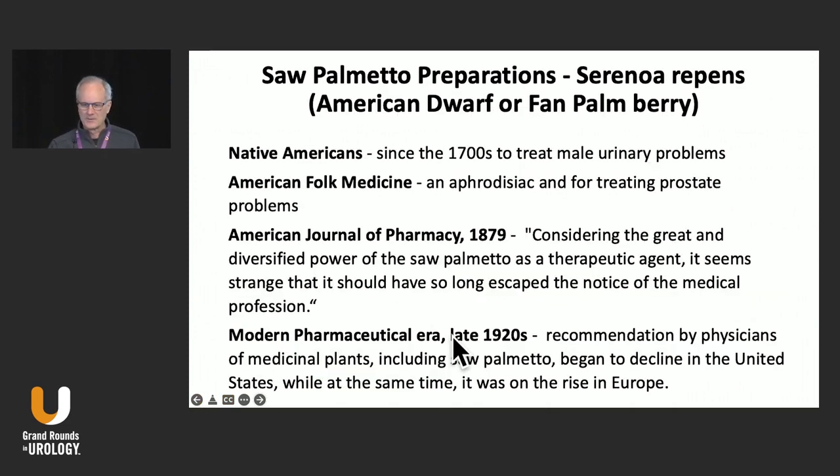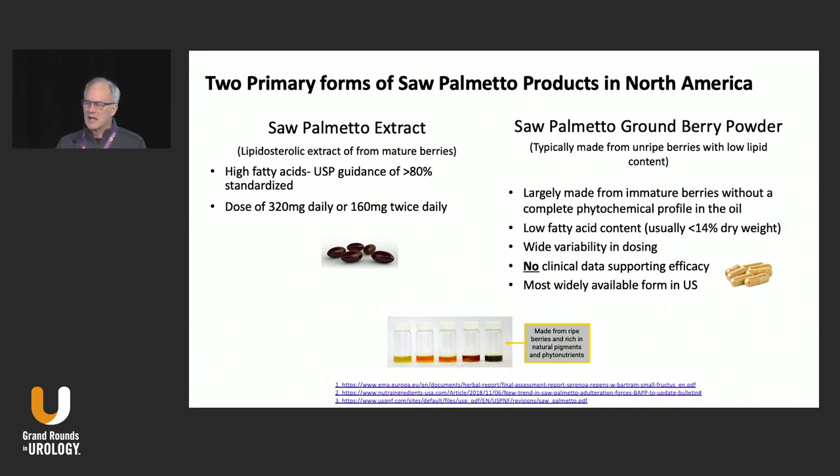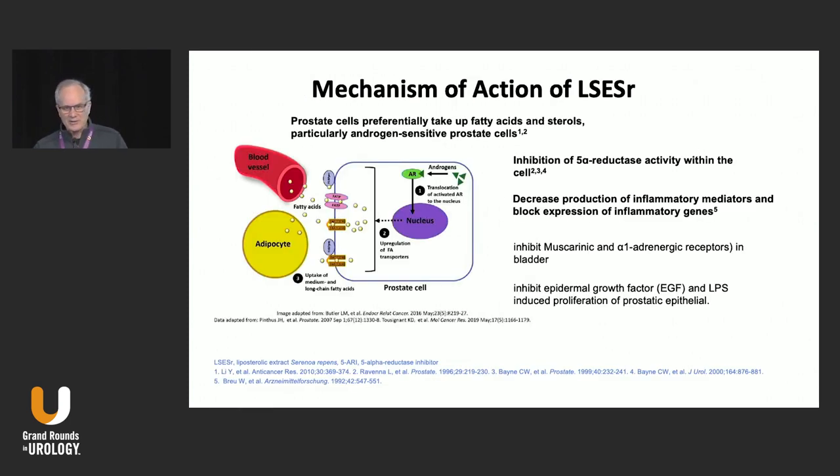There are two primary forms of Saw Palmetto. There's the typical one you buy in your drugstore — the most common one patients use — and it's basically nothing but a ground berry powder from the Saw Palmetto American dwarf fan palm tree of northern Florida or southern Georgia, and it does not have a lot of fatty acids. Then you have the liposteroidal Saw Palmetto extracts, either hexane, CO2, or ethanol, and this is where you actually get the fatty acids. We know it's the fatty acids absorbed into prostate cells that affect prostate disease. Two main mechanisms: 5-alpha reductase inhibition within the cell, and a decrease in production of inflammatory mediators and other inflammatory pathways.